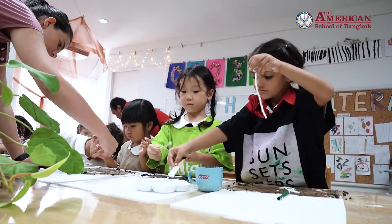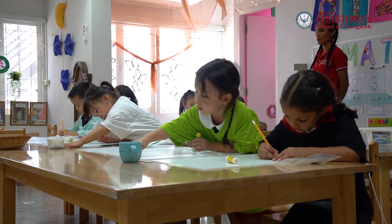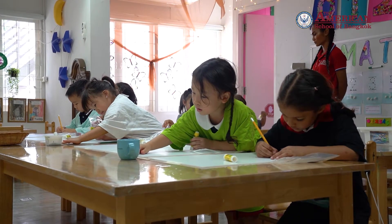To better imagine what the kidney beans will grow into, we made 3D art of plants using soil, yarn, clay, and beans.